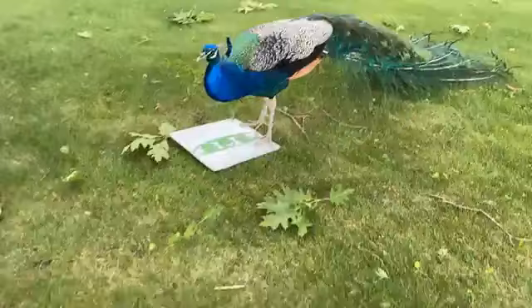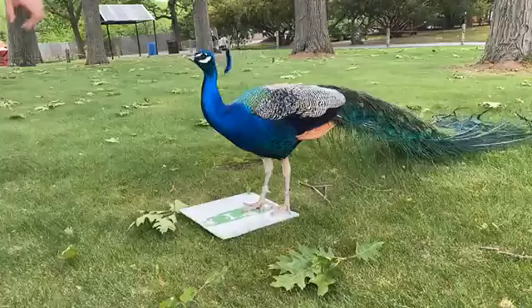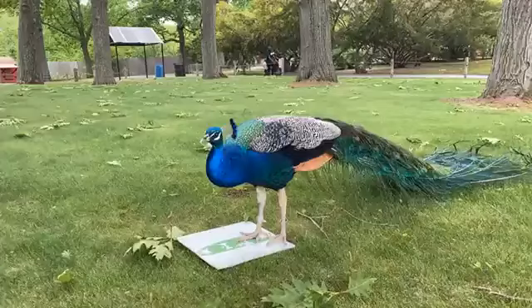Peapop is standing on something that we call a station. It has a symbol on it that he recognizes as his own symbol. Good job. And he knows that he stands on that.